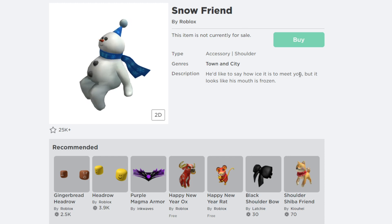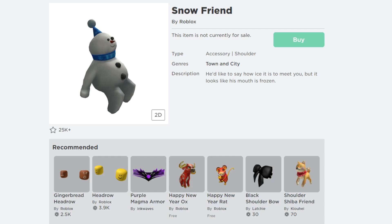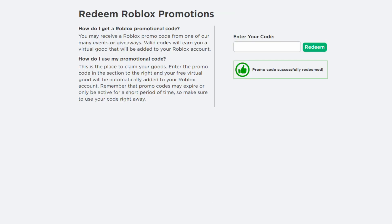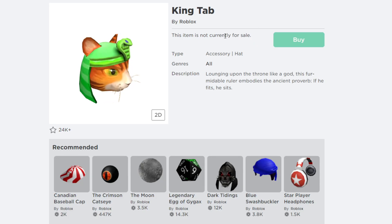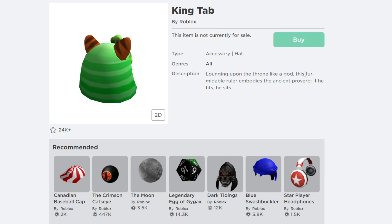The Snow Friend's description says 'he would like to say how nice it is to meet you, but it looks like his mouth is frozen.' The next Roblox promo code is called 'SMITHCAT2021.' After hitting redeem — promo code successfully redeemed — you get a cool free item called King Tab. Its description says 'lounging upon the throne like a god, this formidable ruler embodies the old proverb: if he fits, he sits.'